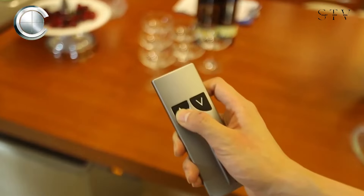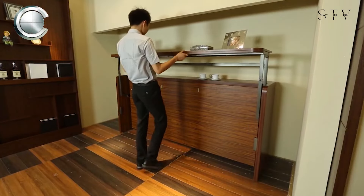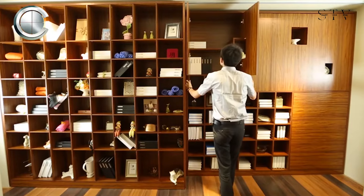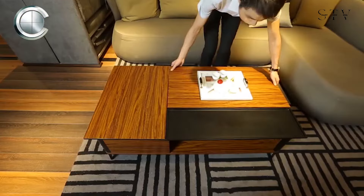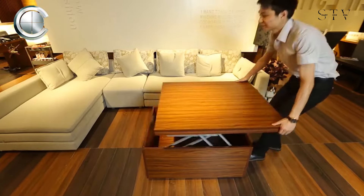Kumo's talented design team and state-of-the-art manufacturing facilities ensure that every piece they create transforms spaces into personalized havens. Imagine a sliding shelf unit that doubles as a wardrobe in your bedroom or office, or a coffee table with multi-purpose lift tops that rise to lap level, perfect for working or dining.